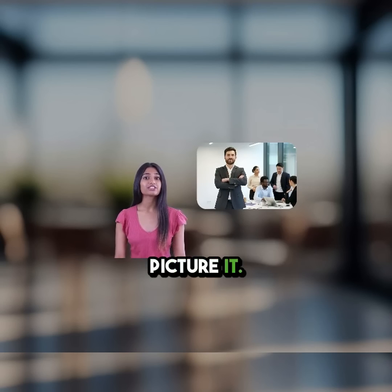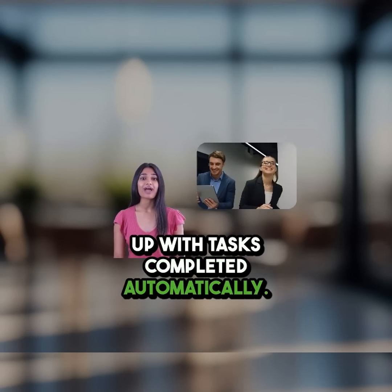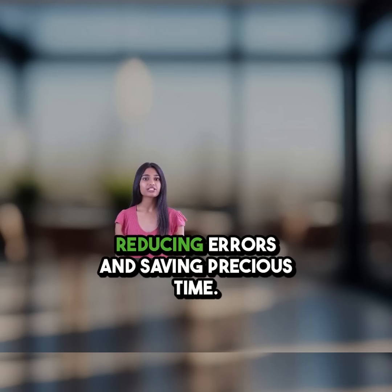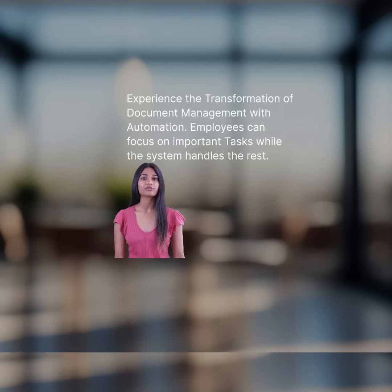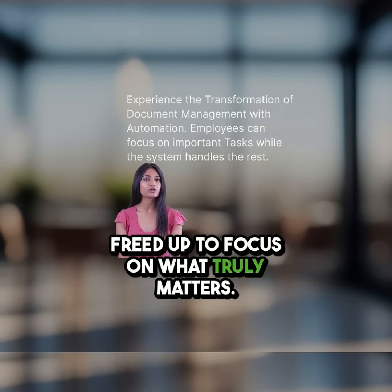Picture it: employees smiling as dashboards light up with tasks completed automatically. This is the power of automation — reducing errors and saving precious time. The benefits are undeniable: boosted accuracy, lower costs, and staff freed up to focus on what truly matters.